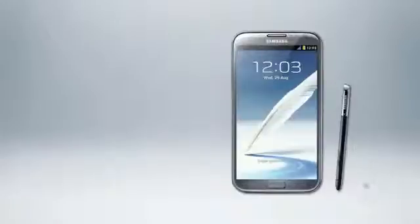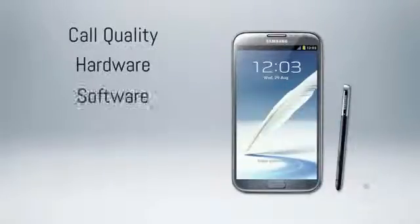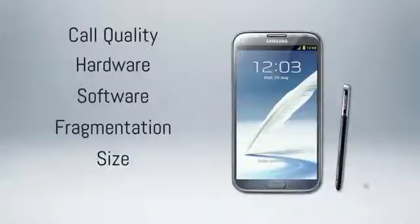We've broken up this review into six parts. We're going to cover call quality, hardware, software, fragmentation, size, and eventually come to a conclusion and a 1-to-10 Techno Buffalo score. So let's begin with call quality.